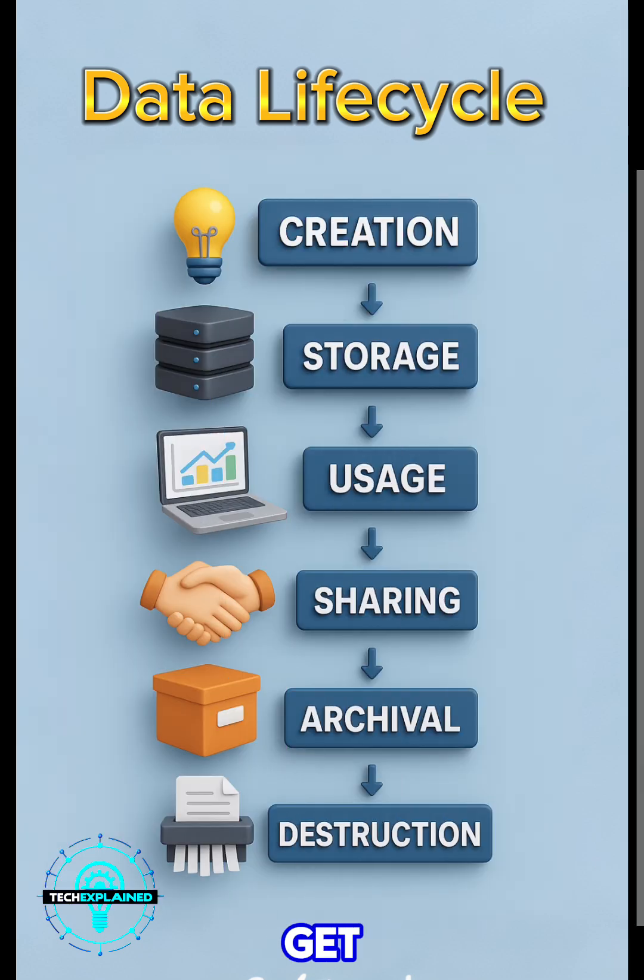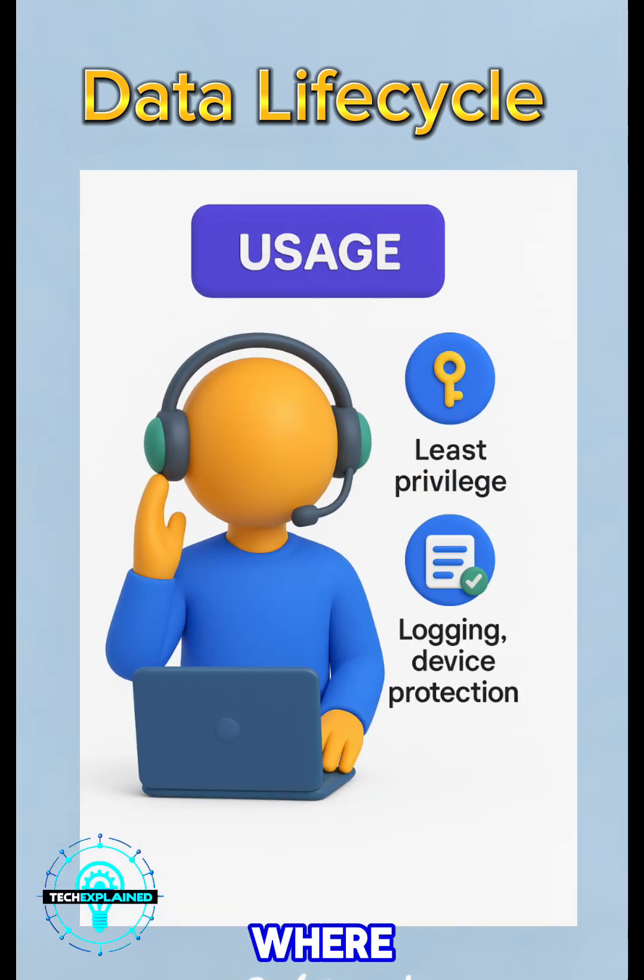Then we get to usage. This is where people or systems actually use the data — reading it, editing it, analyzing it. The key here is to only let people access what they really need. That's called least privilege. Also, keep logs of who's doing what, and protect your devices: laptops, phones, all of it.